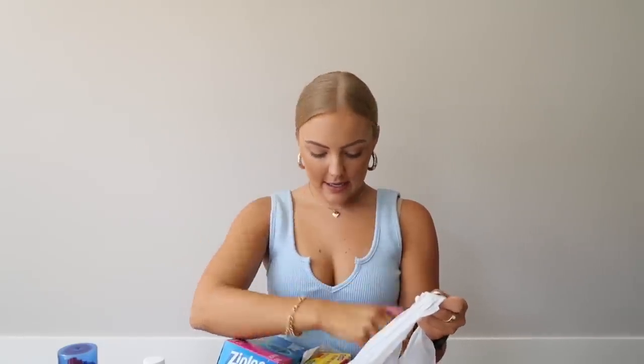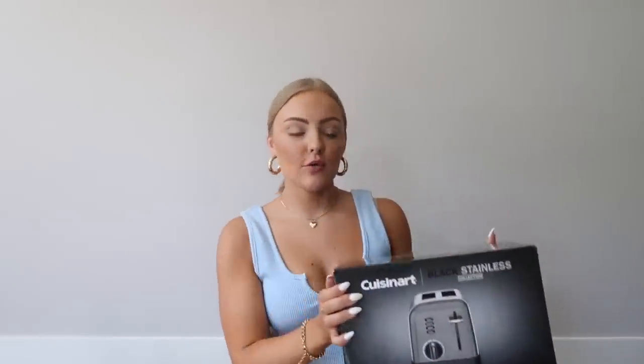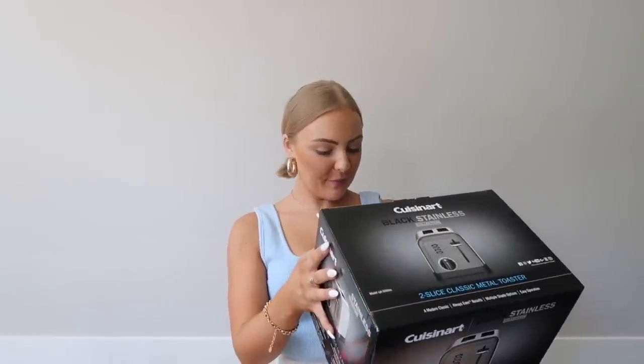And then I also got foil and some plastic wrap. For the bigger essentials, I got the Cuisinart toaster. I love this brand of kitchen stuff — my mom has had all of this stuff, so this is why I wanted to get it. She has the four-slot toaster but it's just me at the apartment so I only need a two-slot. This will be perfect for my avocado toast. I just love that this toaster is stainless steel and black — I'm going for black accents in my apartment.